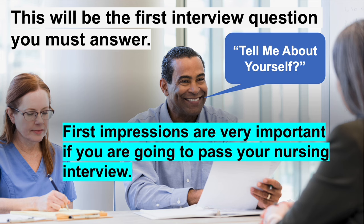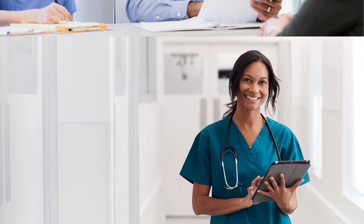This is important because first impressions are essential if you are going to pass your nursing interview. Picture the scene: you give a weak answer to tell me about yourself — what do you think the panel will think of you? They are less likely to take you on in the role. So it's really important that you practice your answer, so you can give your response with confidence and it sets you up for the rest of your interview.